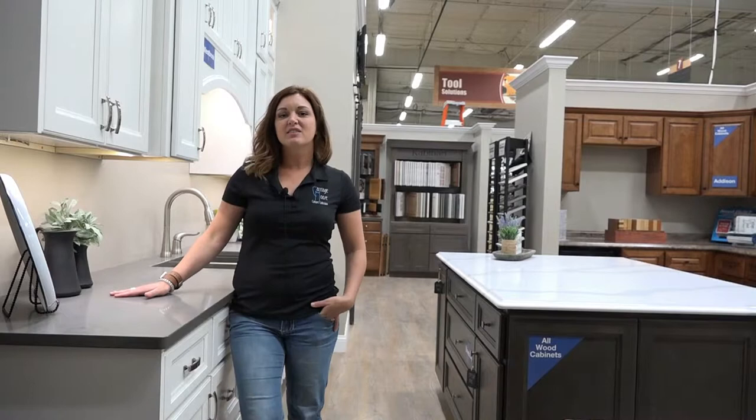So if you're thinking cabinets, countertops, faucets, cabinet hardware, flooring, backsplash tile — think Buckeye. I invite you to visit your local Buckeye Design Showroom. I personally guarantee you won't be disappointed you did.